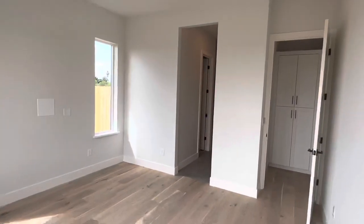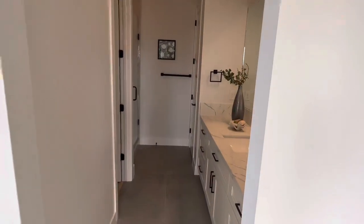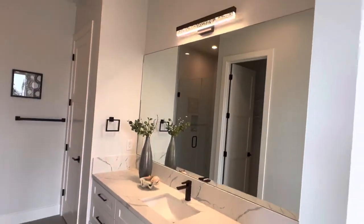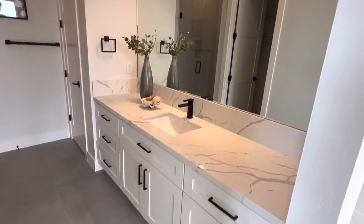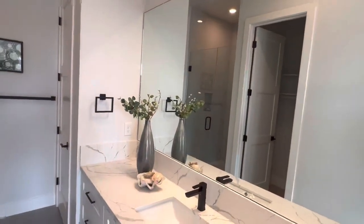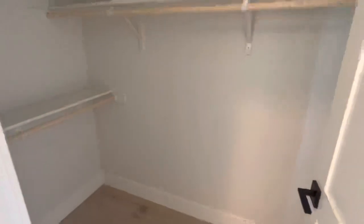This is the junior suite — the second bedroom — and it's definitely perfect for multi-generational families or in-laws. I really like the tile, the cabinetry, the large mirror, and the countertop. You've also got your walk-in closet right over here.